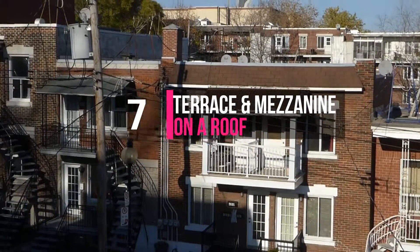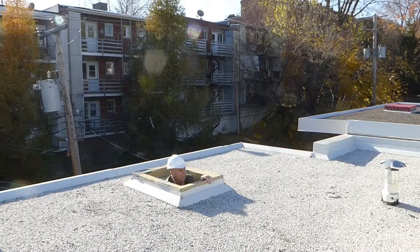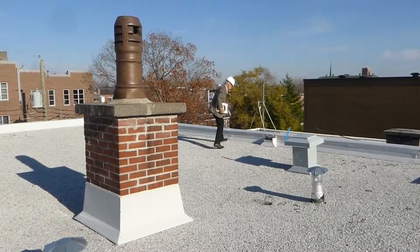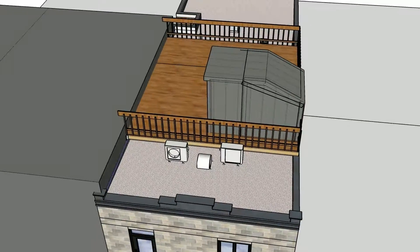You need an engineer for a terrace or a mezzanine on a roof? We will first inspect the existing structure. Then, if not already done, a draftsman will draw plans for the changes and access to the roof. And finally, an engineer will do the 3D design as well as the structure plans for the permit application.